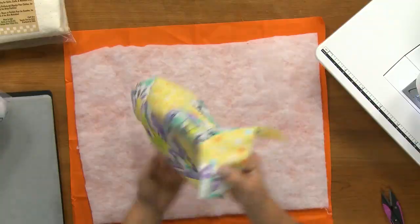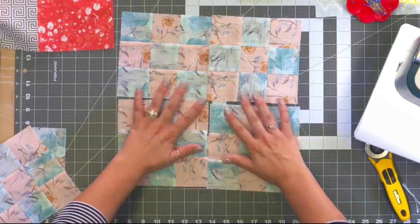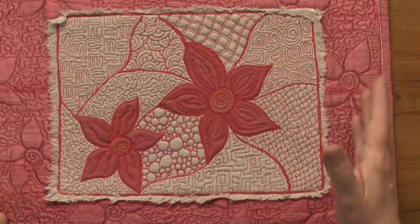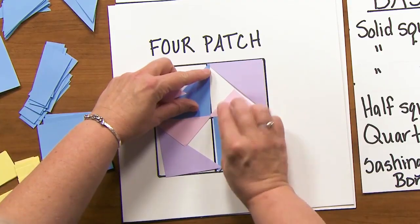Whether you're an experienced quilter or new to the pursuit, join Ashley Huff, ZJ Humbach and Heather Thomas on a journey through 11 detailed classes to inspire a new outlook on your craft with every skill gained. Learn how to break down a quilt, determine measurements and design your own quilts with Heather.